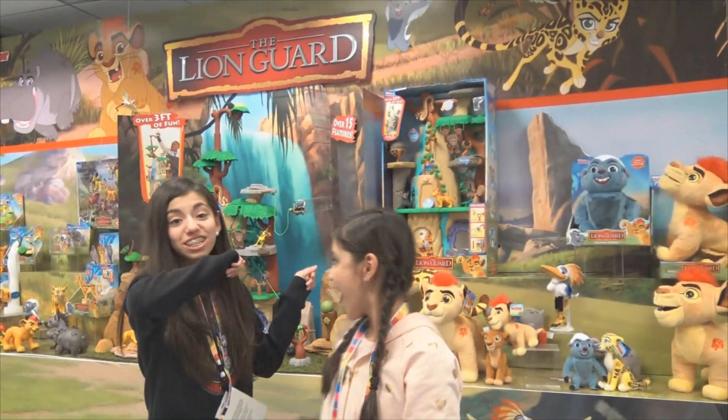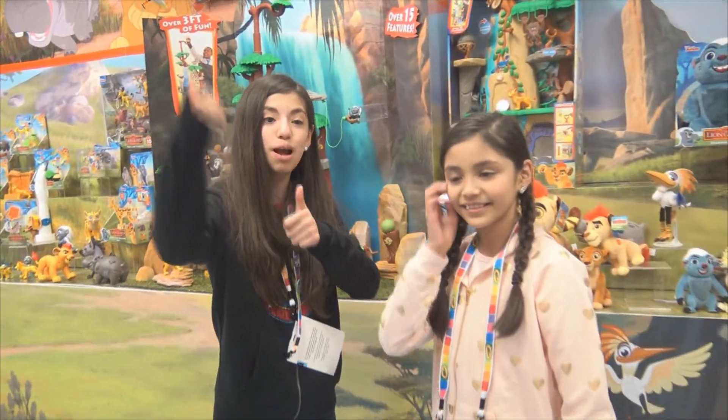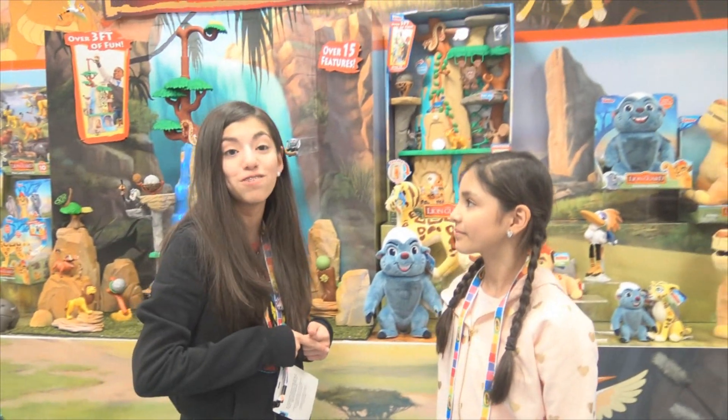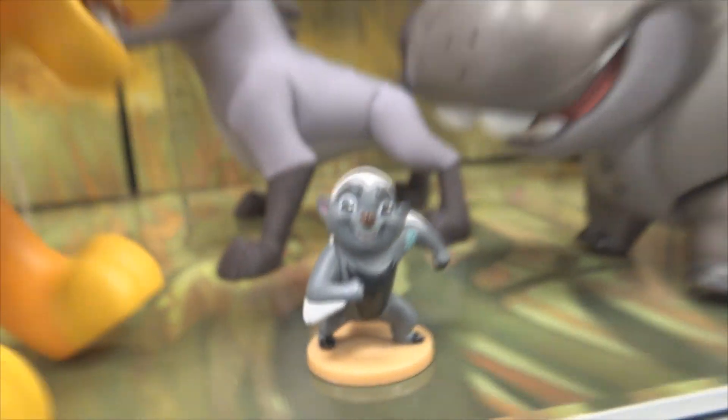So that is your special sneak peek — when you see these guys be sure to grab them. Thanks so much for watching! Subscribe and comment down below your favorite toy that you've seen so far. Bye!